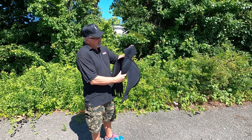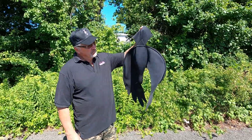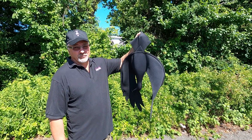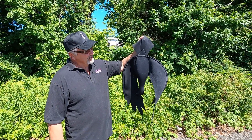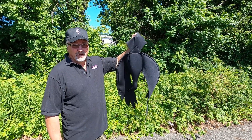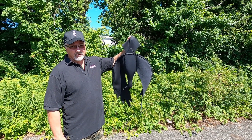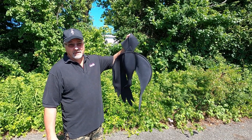Hello everybody, Tom Capps here today from Flock Free Bird Control, talking about our vulture effigy. Did you know that vultures account for 10% of all baby calves lost to predators? They also do damage to rooftops, car moldings, and they wreak havoc around buildings — getting into dumpsters and making a mess.